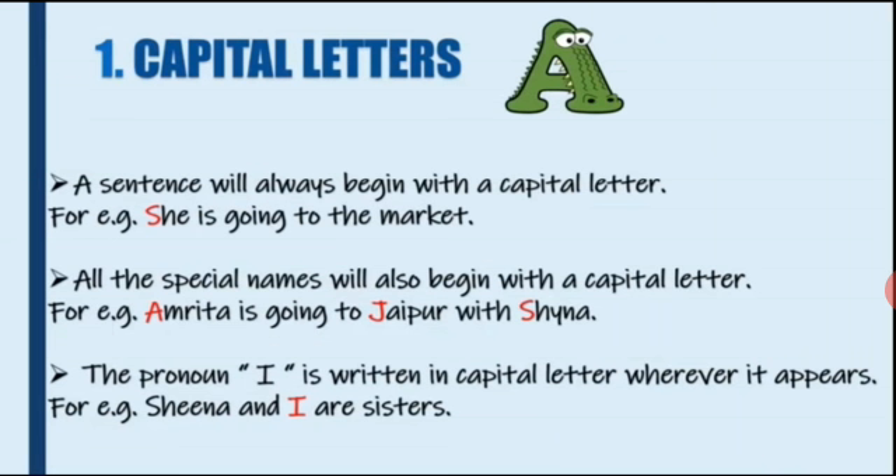Second, all the special names will also begin with a capital letter. All proper nouns should begin with a capital letter. For example, 'Amrita is going to Jaipur with Shaina.' Amrita is the name of a person, so A should be written in capital. Jaipur is a place, so J should be in capital. Shaina — S should be written in capital letter. So all special names will also begin with a capital letter.